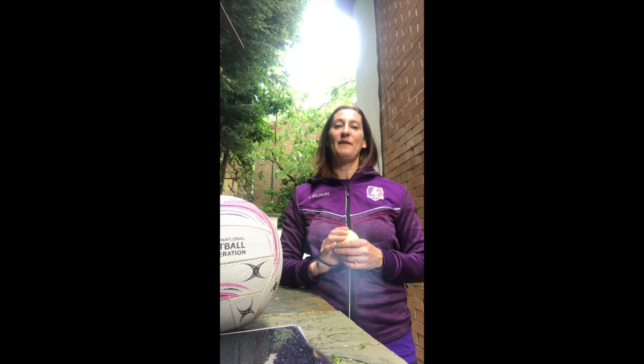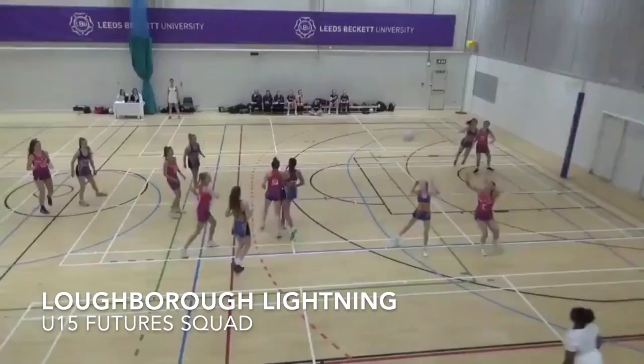We'll be hearing from two of our under 17s and their very different routes into Lightning performance netball. Before we start, we're going to have a quick look at some of our under 15s in competition.